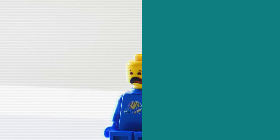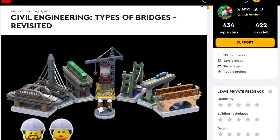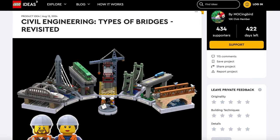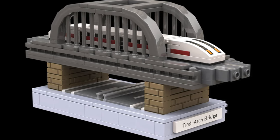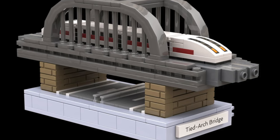Let's take a look at Simple Engineering: Types of Bridges Revisited. Get ready to see some fantastic bridges, and some even include trains. This model is not only creative but also educational. First off, we have a tied arch bridge going over a highway — the bridge is for a high-speed rail, and the train looks like that classic LEGO City model.